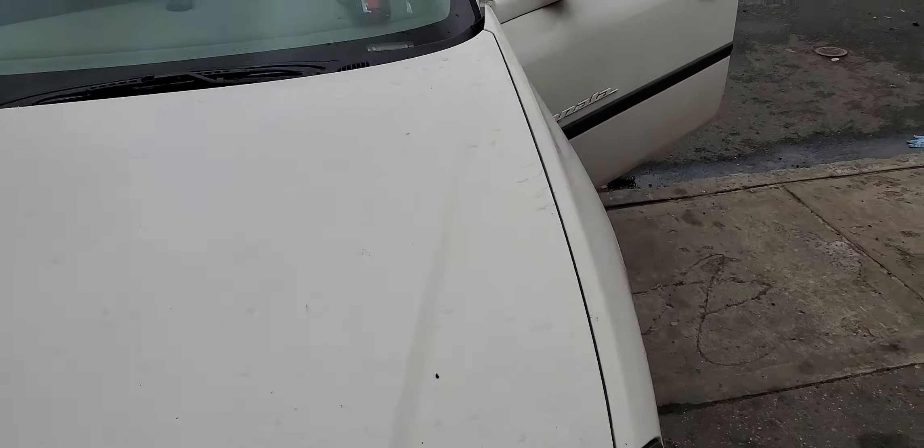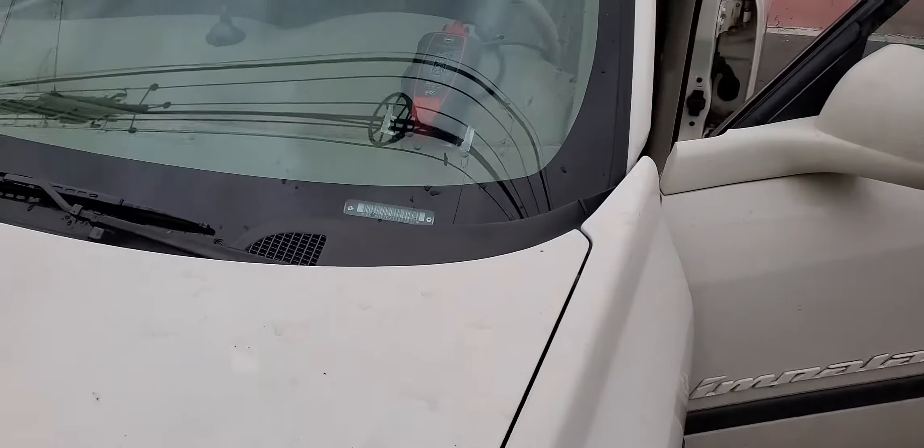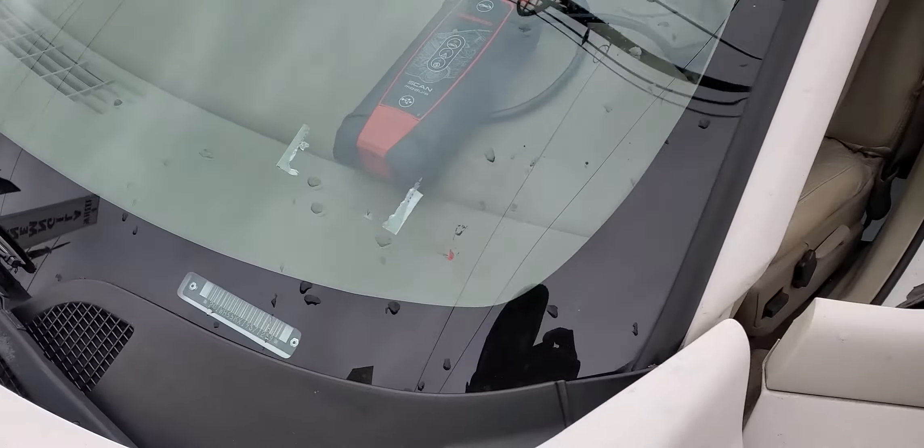Welcome to Mobile Electronic Diagnostics. We have a Chevy Impala here, 2001.